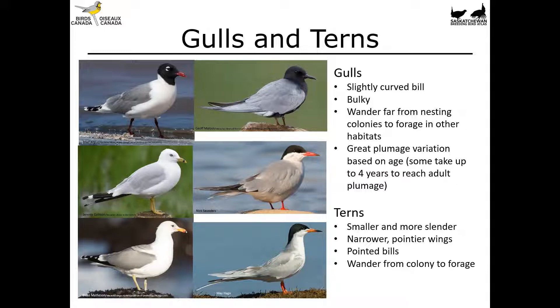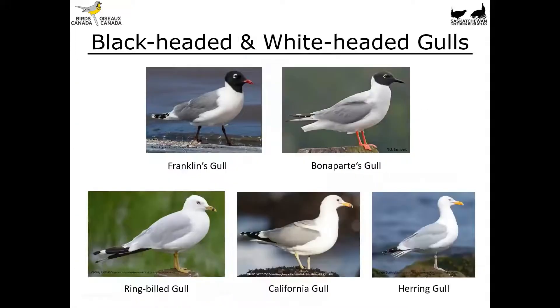Terns, on the other hand, are smaller and more slender than gulls. They've got narrower, pointier wings and finer, pointed bills. These guys will also wander far from colonies to forage. Now, conveniently there are two groups we can break gulls into right off the bat: black-headed and white-headed gulls.